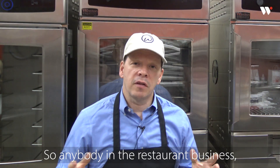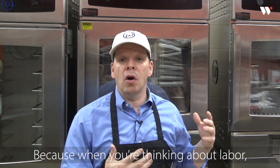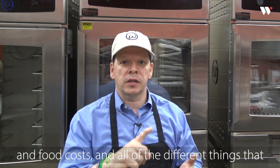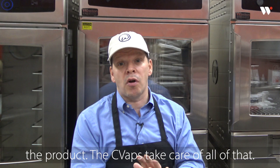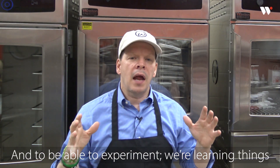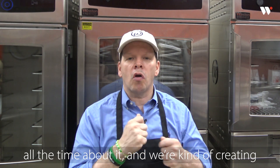Anybody in the restaurant business, anybody who works in kitchens — I recommend this equipment. When you're thinking about labor, food costs, and all of the different things that go into it, plus the consistency of the product, the CVAPs take care of all of that. And we're learning things all the time about it, creating things as we go with the CVAP equipment.